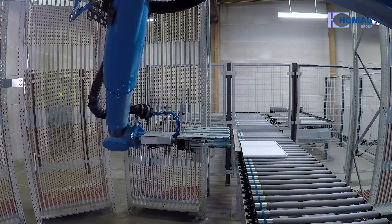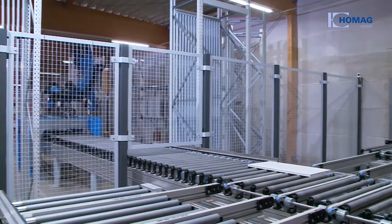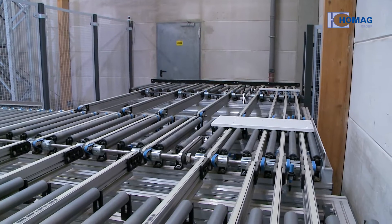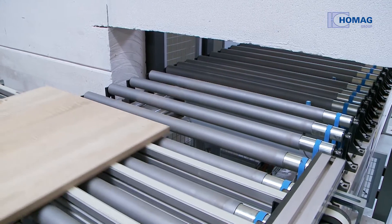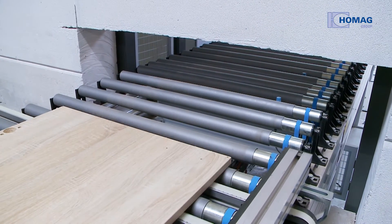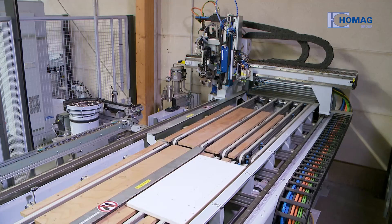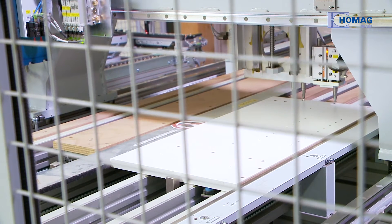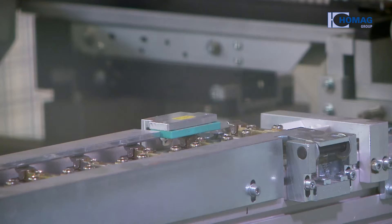At Starke, the workpieces are forwarded to the MLK in the required sequence. It doesn't matter in what order the workpieces were placed into the buffer beforehand, because the robot can access each piece individually. That is where the system shows its full potential in batch size one production.